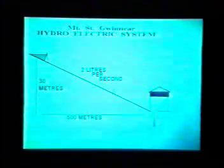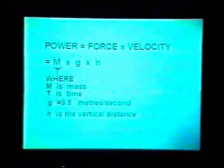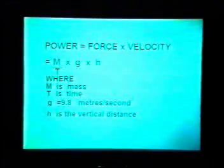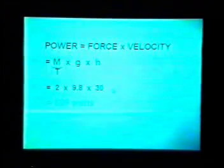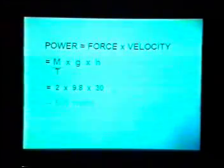From this we can estimate the output of the generator. The power is the flow rate times the gravitational constant times the head. The flow rate is 2 litres a second and the head is 30 metres. So the power is 2 litres a second times 9.8 times 30 metres, which comes out to 588 watts. This is the maximum power available from the water; the actual output will be less than this, possibly around 400 watts.